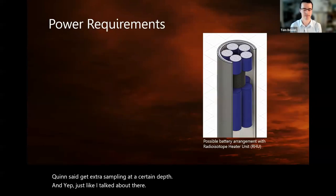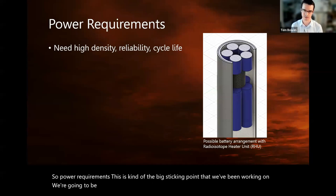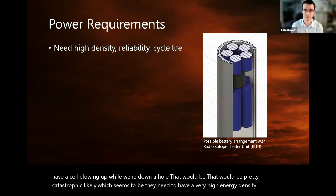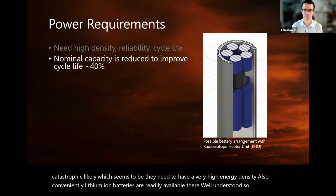Power requirements are the big sticking point we've been working on. We're going to be doing a lot of cycles on these batteries — they need to be reliable; we can't have a cell blowing up while we're down a hole, as that would be pretty catastrophic. They also need to have a very high energy density. Lithium-ion batteries are readily available and well understood, so we'll probably be looking at something like that for prototypes.